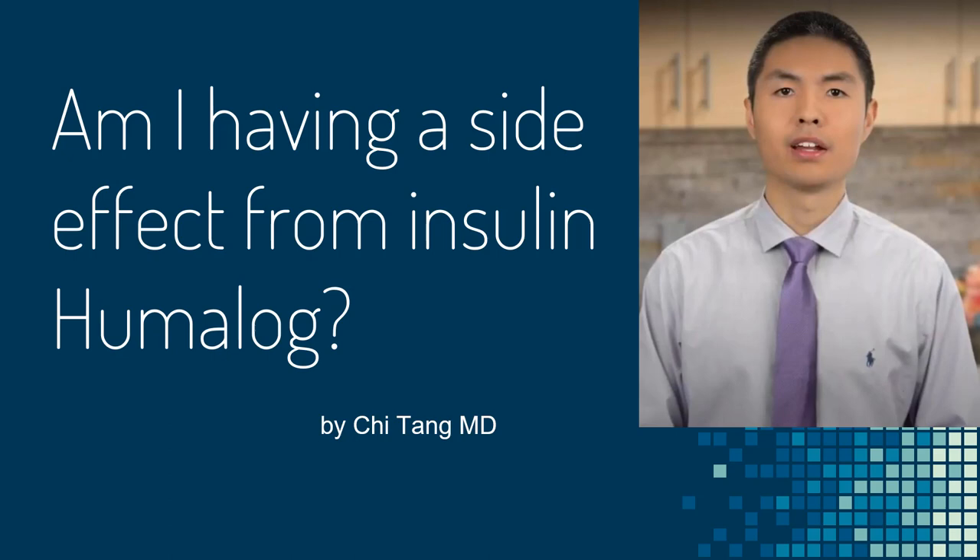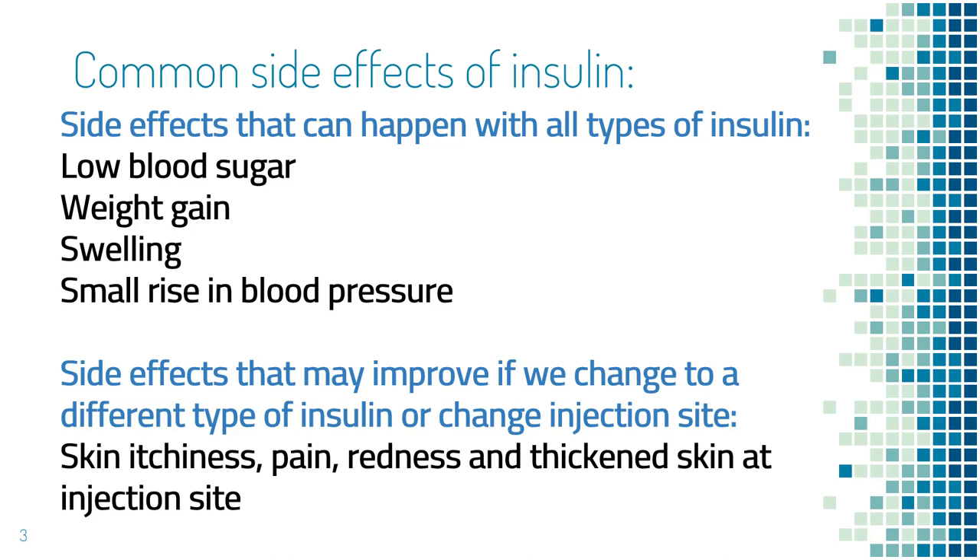I do not feel well. Is this a side effect of insulin or Humalog? In order to answer this question, first we will review the common side effects of insulin. Next, we will talk about how you can tell if you are having a side effect from any type of insulin and what you can do about it.